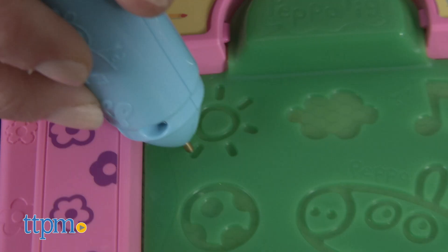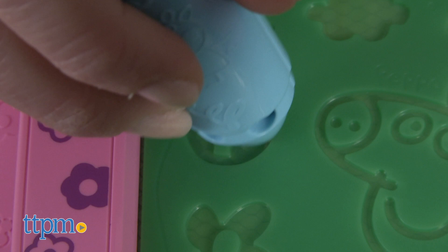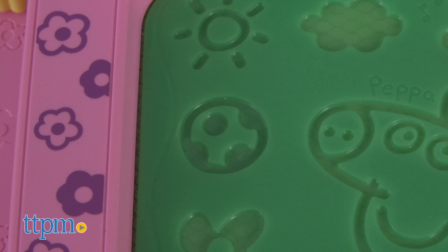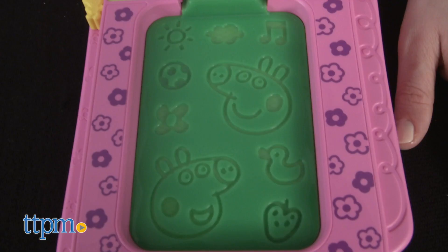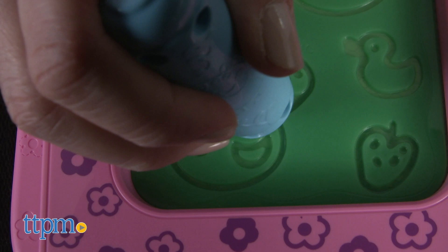And for scavenger hunt, kids insert a stencil and trace what Peppa asks them to find. The board will play a sound if kids get it wrong, which can be frustrating if kids are still tracing when Peppa moves on to the next item. Try finding a ball!